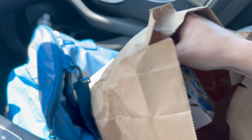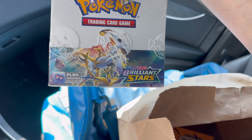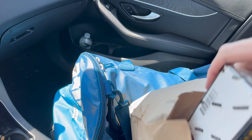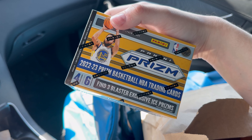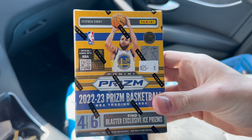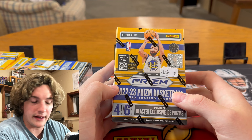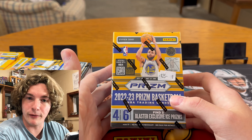Hey guys, we just got back from the card store, and if we get piped today, I'm gonna be very upset because we just got a hell of a deal. We got this — it's for Saturday Night Live, be there or be square. But we got three 2022 Prism Blaster boxes, and look guys, $25 for these. They go for $35 at Walmart. We got these for $25. Insane. But if we get piped with $25 Prism Blaster boxes, I'm gonna be very upset because that would be bold.